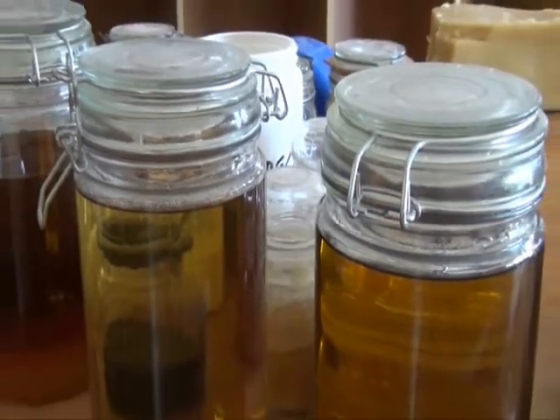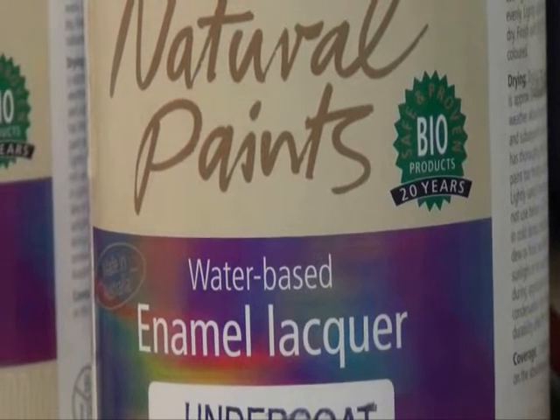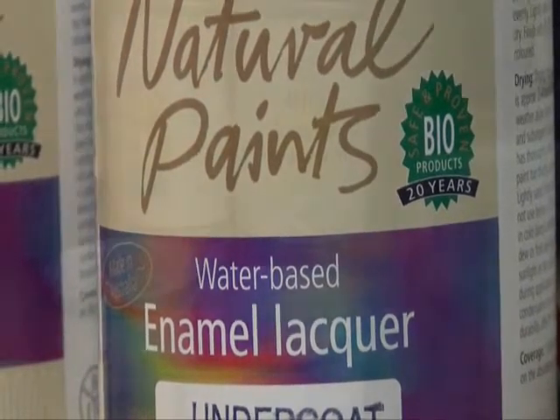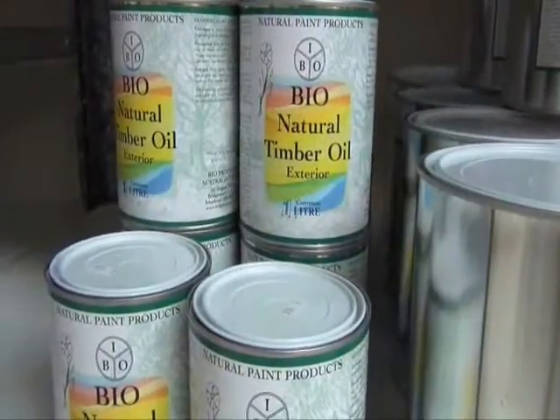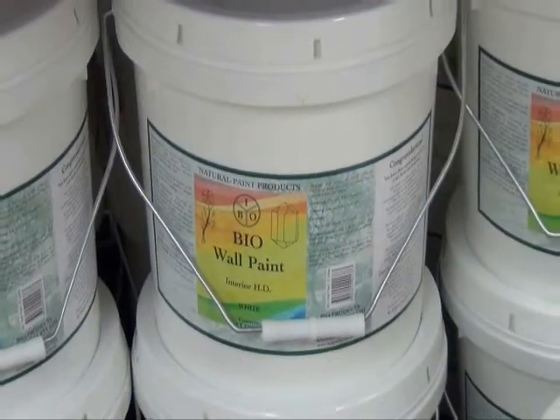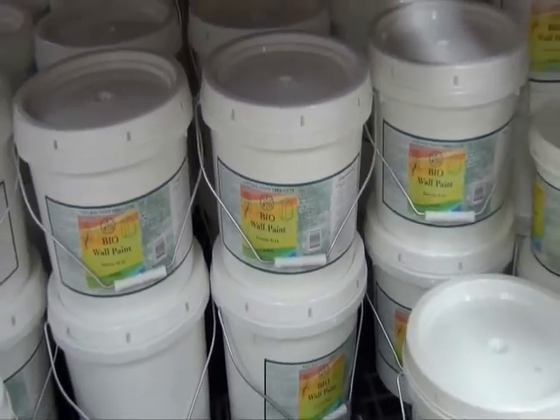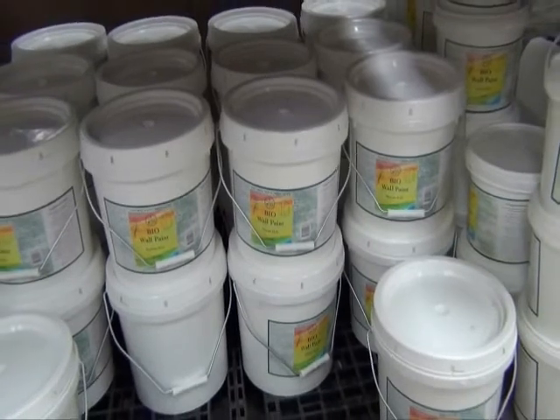Now we do a whole range of paints. We do mainly inside paints, we do some outside paints, we do wall paints, we do woodwork paints like for skirtings and doors and things like this. We do varnishes, oils, wall paints. You just apply them as conventional paints — brush, roller, spray.